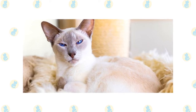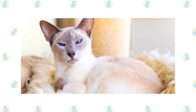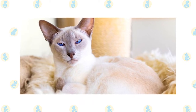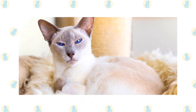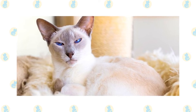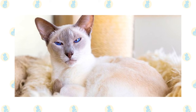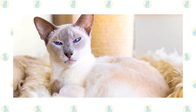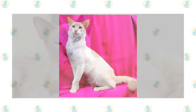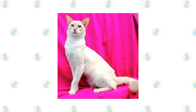Beneath the skin, the Siamese and the Javanese are identical. Javanese are extremely fond of their people — they like to be helpful and will follow you around and supervise your every move. When you are sitting down, a Javanese will be in your lap, and at night he will be in bed with you, probably under the covers with his head on the pillow. He is frequently underfoot, so he might not be the best choice for people who are unsteady on their feet or use a walker or cane.